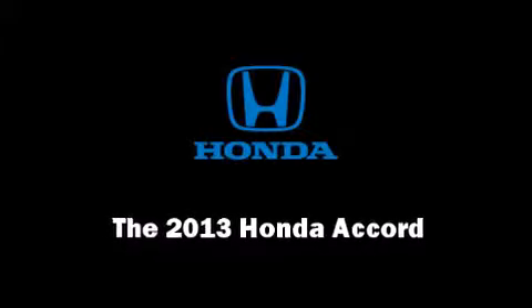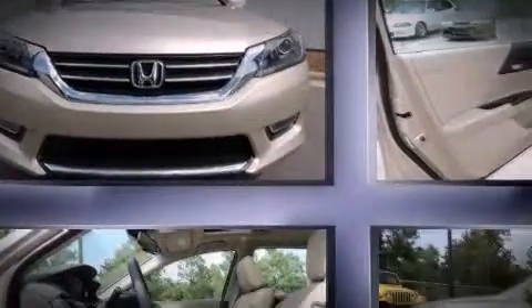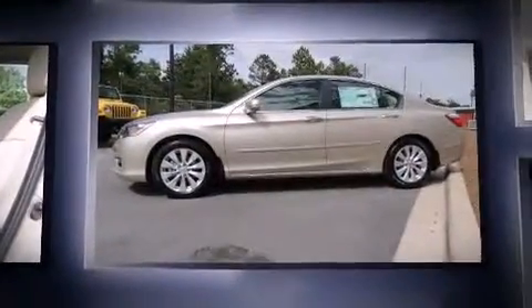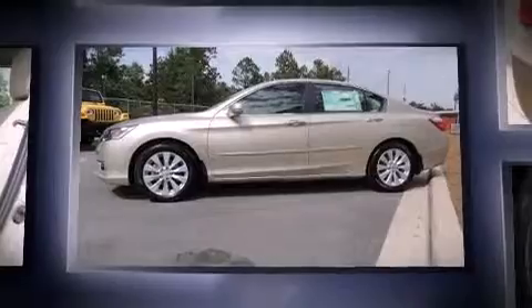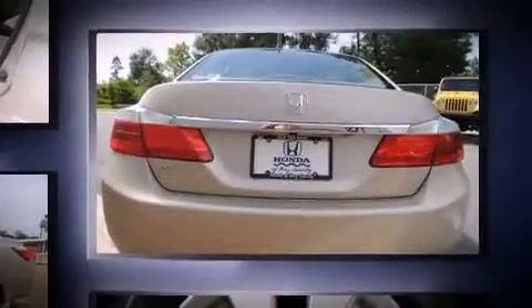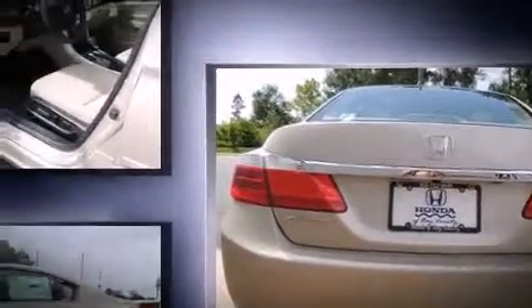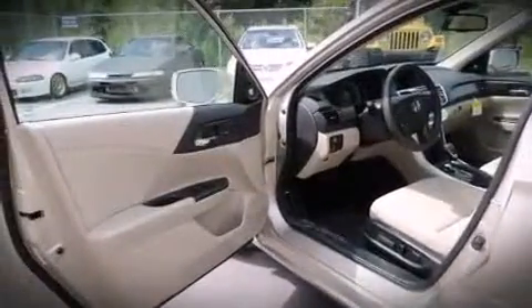Discerning drivers will appreciate the 2013 Honda Accord. This four-door, five-passenger sedan offers the latest in technological innovation and style. Under the hood, you'll find a four-cylinder engine with more than 170 horsepower. And for added security, Dynamic Stability Control supplements the drivetrain.